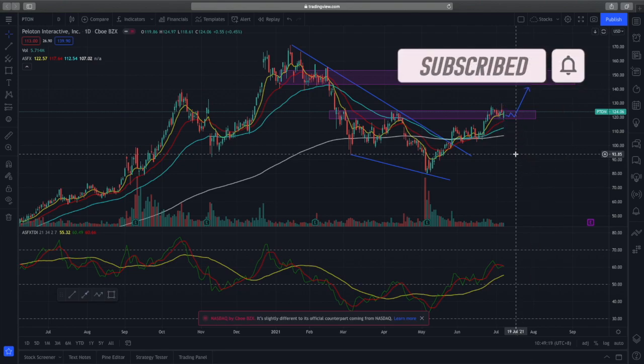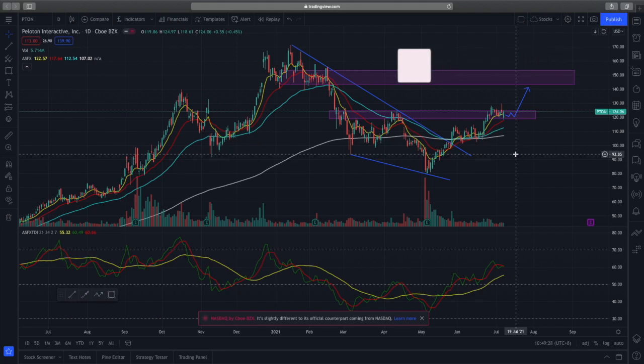That wraps up my analysis of Peloton and the S&P 500. If you enjoyed this video, remember to like and subscribe to the channel. Trade safe, and I'll see you in the next one.